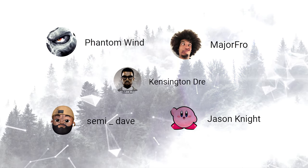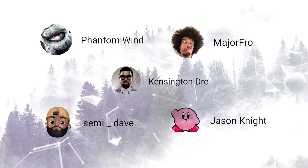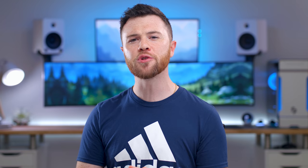Shout out to last month's winners. I commented on your posts so you can claim your tech. And if you want to win something from today, just leave a thumbs up and comment on which you think is most useful.